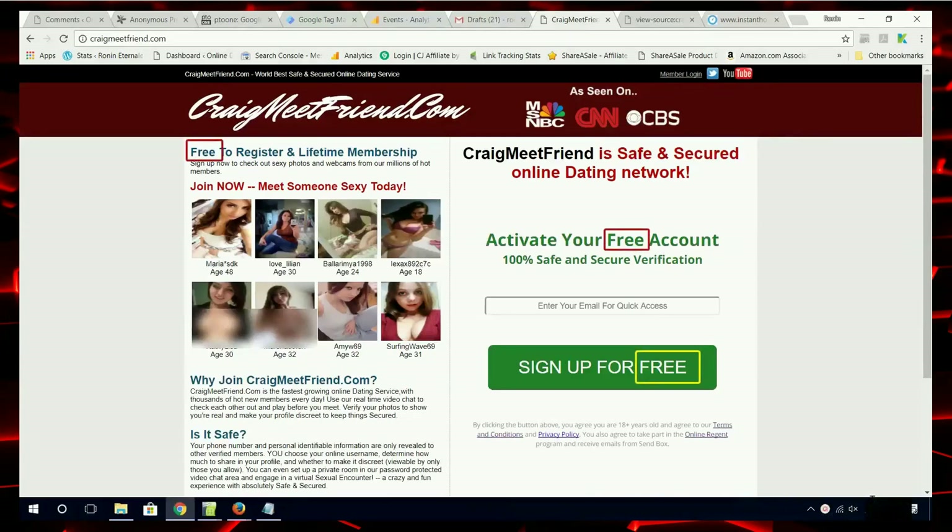Notice that there is the repeated use of the word 'free.' You will also see some familiar icons. These stolen brand icons are used for social validation — something familiar tends to make you feel comfortable. Well, CraigmeatFriend has never been on any of them.